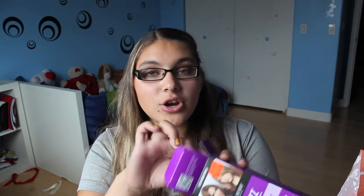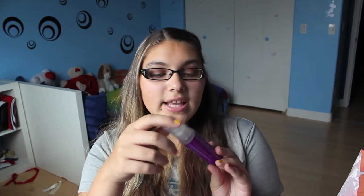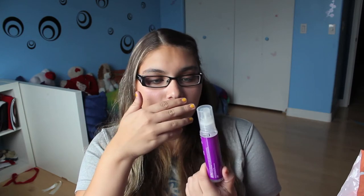Next is a flat iron spray by Marc Anthony. It's called Three Day Shine — it's a keratin heat-protect flat iron spray that eliminates frizz, blocks humidity, and keeps hair smooth, straight, and shiny for up to three days. I'm excited to try it out because it was only two dollars on clearance. It smells absolutely delicious.